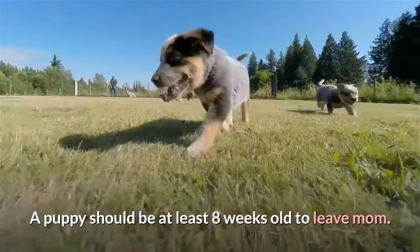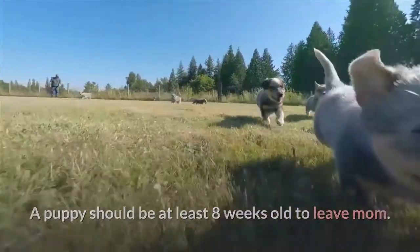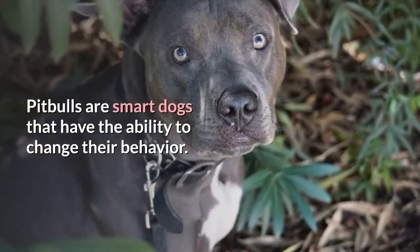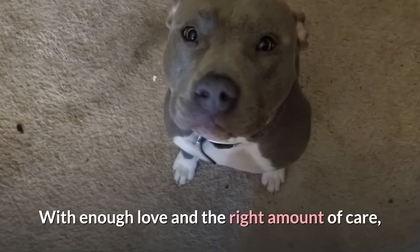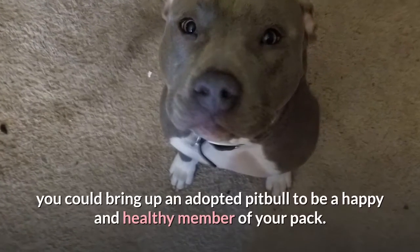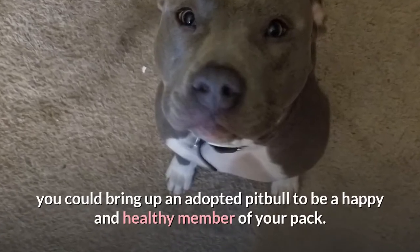A puppy should be at least eight weeks old to leave mom. Pit Bulls are smart dogs that have the ability to change their behavior. With enough love and the right amount of care, you could bring up an adopted Pit Bull to be a happy and healthy member of your pack.